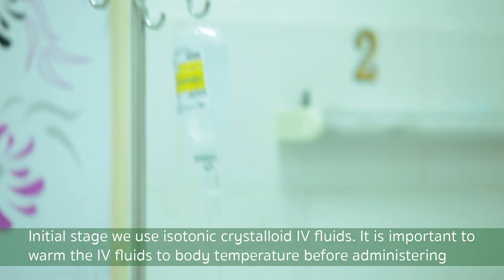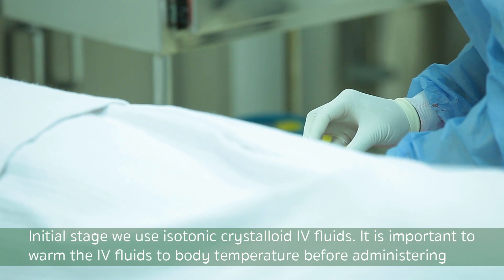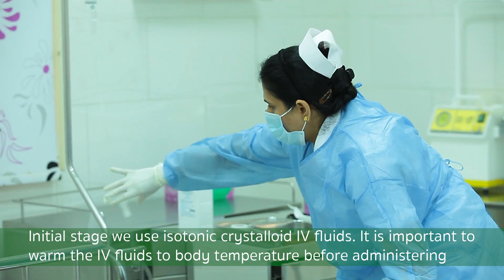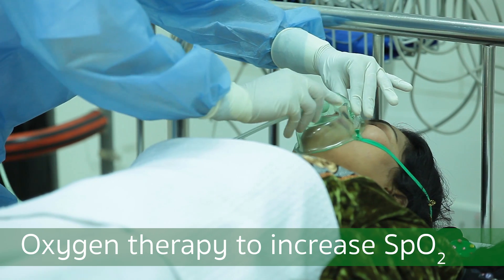In the initial stage, we use isotonic crystalloid IV fluids. It is important to warm the IV fluids to body temperature before administering. Oxygen therapy is given to increase SpO2.